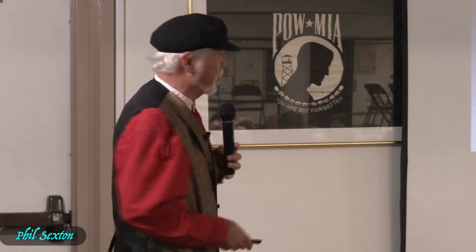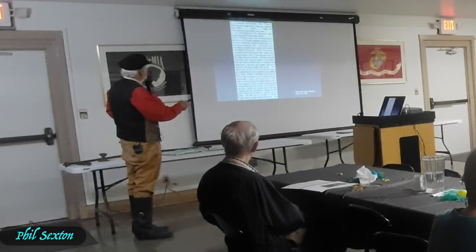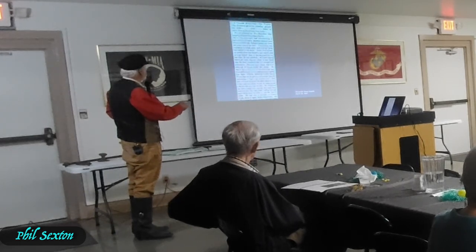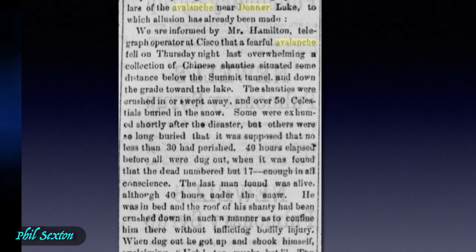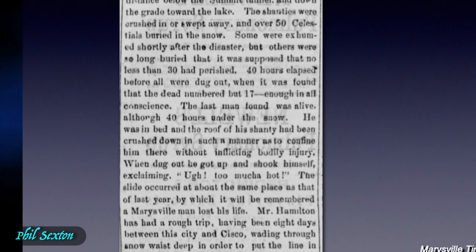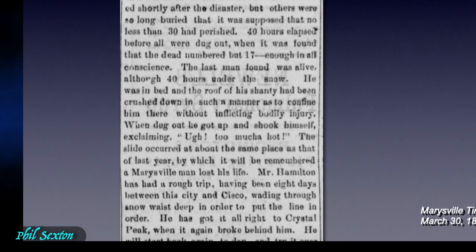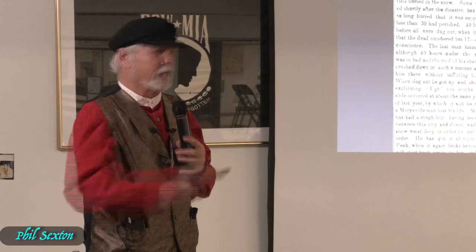There are lots of newspaper clippings about what went on there. This one talks about a terrible avalanche sometime prior to March 30, 1867 — a bunch of Chinese shanties were knocked down below the Summit Tunnel and buried, and Chinese were buried in there for 40 hours. Much to everyone's surprise, the dead only numbered 17 — 'enough in all conscience, because they're Chinese.' The last man was found alive after 40 hours under the snow; he was in bed and the roof of his shanty had crushed in such a way as to confine him without bodily injury. When dug up, he got up and shook himself, exclaiming 'Ugh — too much of hot.'